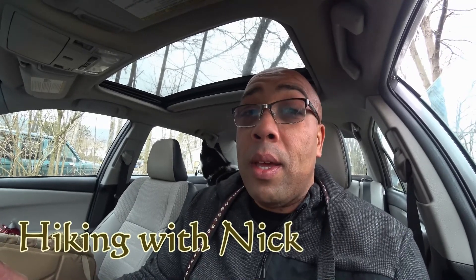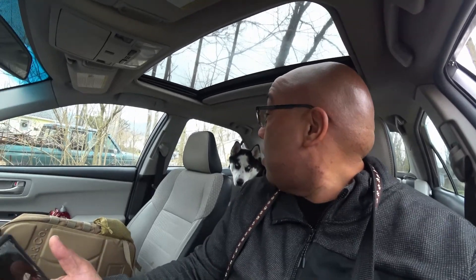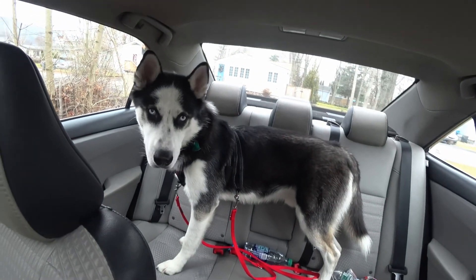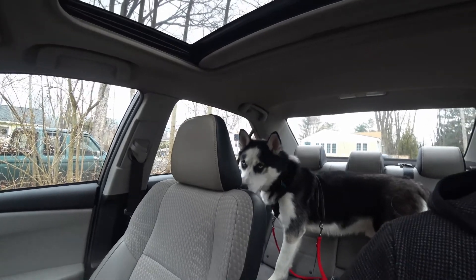Welcome back to Hiking with Nick. I'm Nick, and we are going on a winter hike today with my special guest, Mr. Hudson. Hudson, you want to say hi? Look at that boy. Alright, let's get going and check out our new hiking spot.